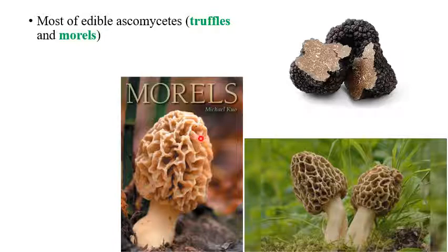Truffles and morels are both edible mushrooms, but a few of the morels are not edible. These are called false morels, which are deadly poisonous. We can see here how truffles and morels look.